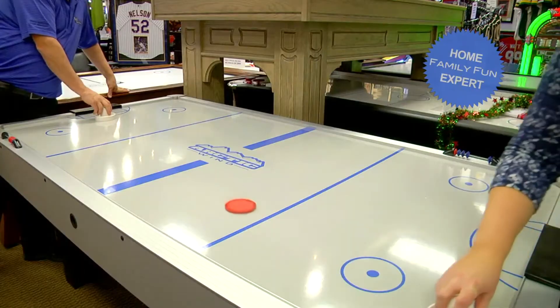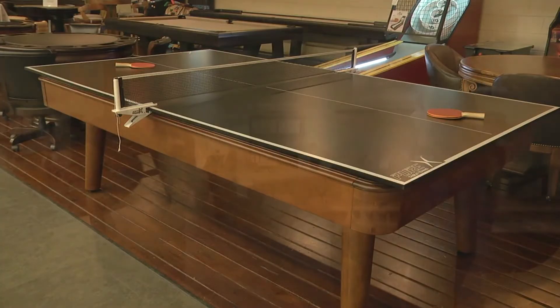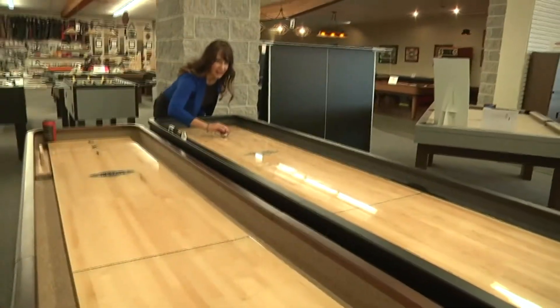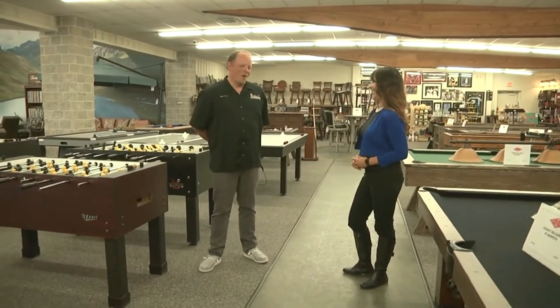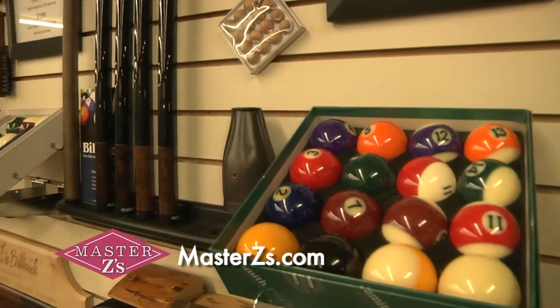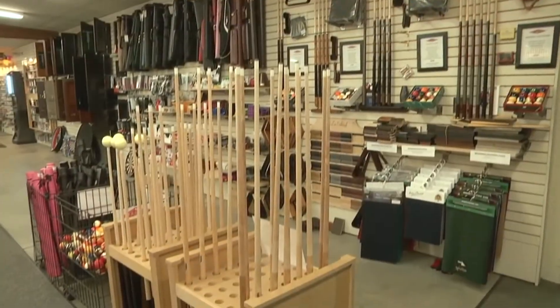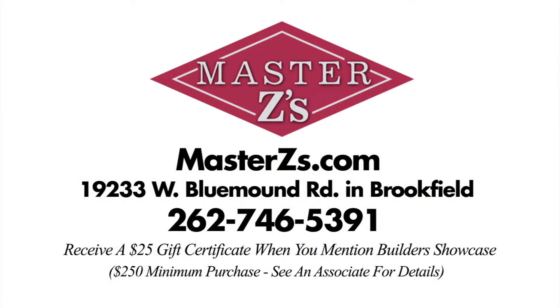At Master Z's, they sell a lot of pool tables, shuffleboard, air hockey, ping pong, foosball, bars and bar stools. The trend right now is taking single-use tables and making them multi-purpose — such as a shuffleboard table where you can also play bowling. All these entertainment options make awesome gifts — whether it's a pool table, shuffleboard, skee-ball machines, or sports memorabilia, they have a product that fits every home. They also carry a huge selection of pool cues, darts, dartboards, and accessory table games. Stop by Master Z's showroom in Brookfield and mention you saw them on Builder's Showcase to receive a $25 Master Z's gift certificate.